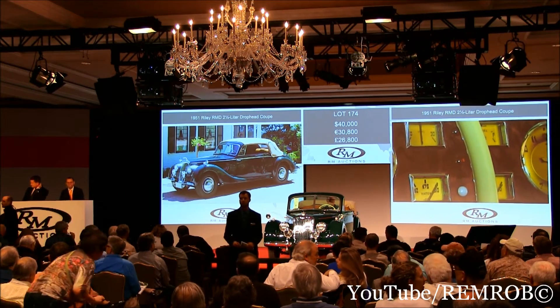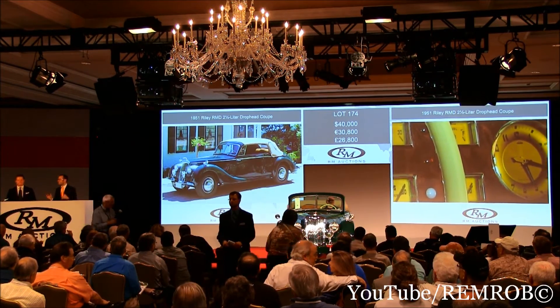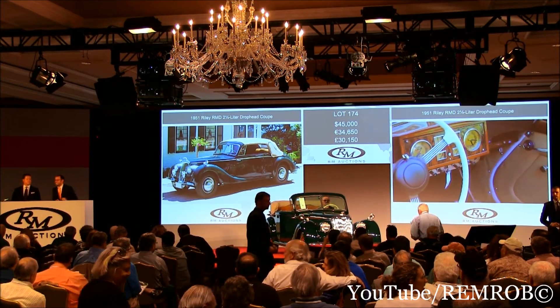Do I have $40,000? Thank you, Shelby. $40,000 and $50,000 now. Little British Gem at $40,000 now. I'll take $5,000 anywhere. Thank you, $45,000 sir. $45,000 and $50,000 now.